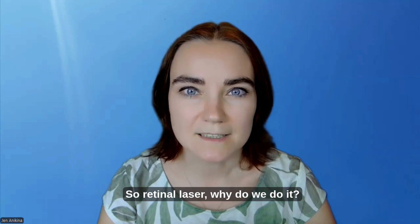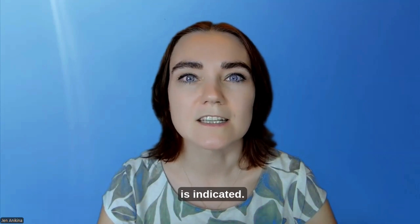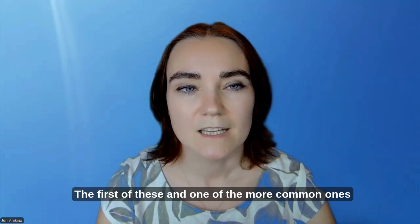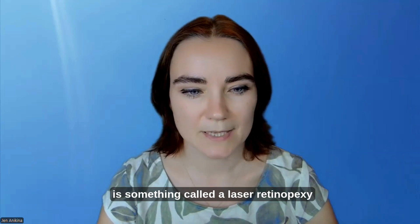So retinal laser — why do we do it? There are a number of conditions where retinal laser is indicated. The first of these, and one of the more common ones, is something called a laser retinopexy.